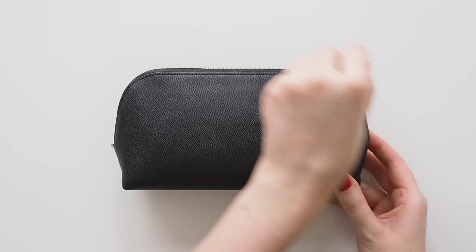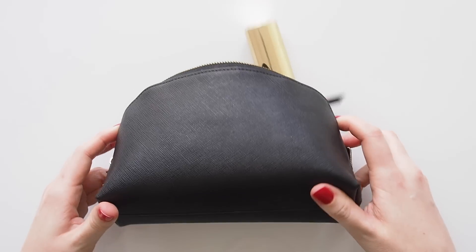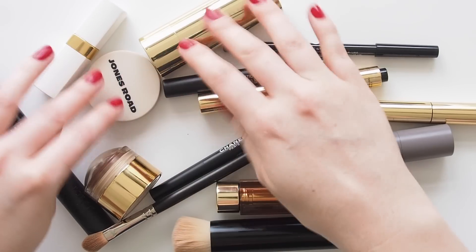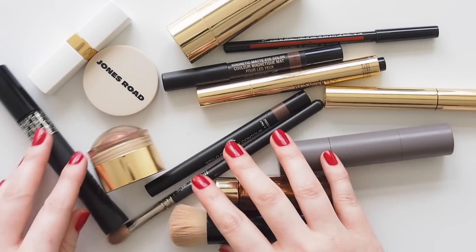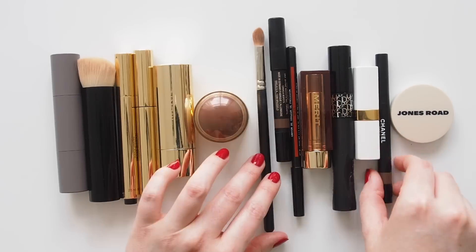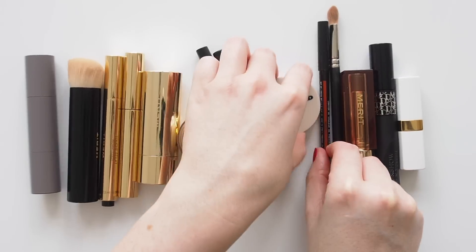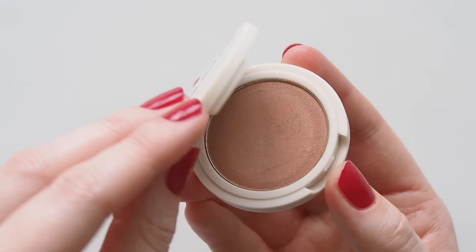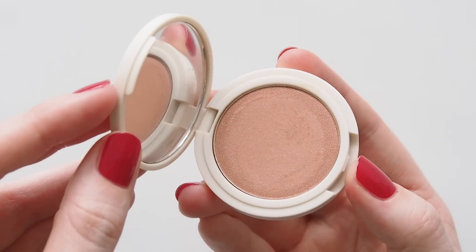Hello there! Trying to share more regular peeks into my everyday makeup bag this year, so it's suddenly time for another look. As much as I like to swap items in and out and try new formulas as part of my job, I often fall into a routine with regular products holding their spot for a while. This is a snapshot of products I enjoyed during the tail end of Australian summer and a warm autumn here, so the shades fit summer starting in the Northern Hemisphere too.